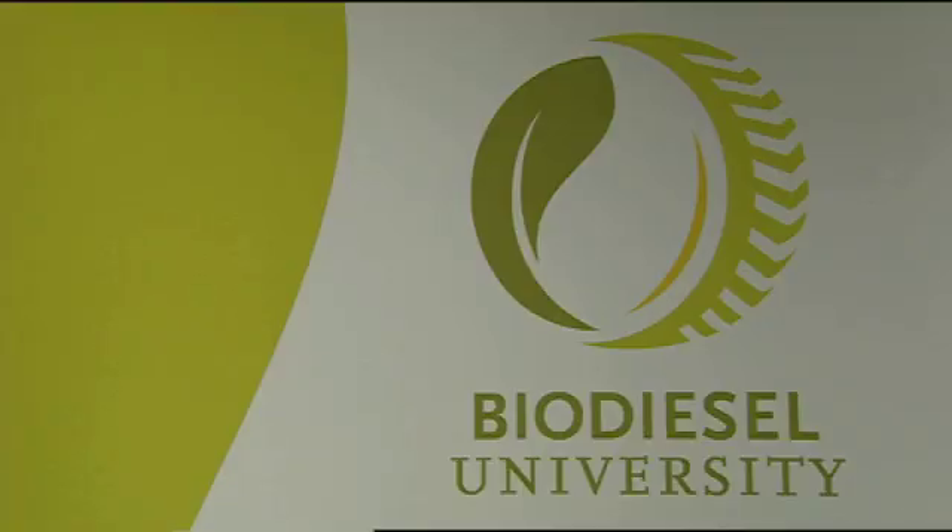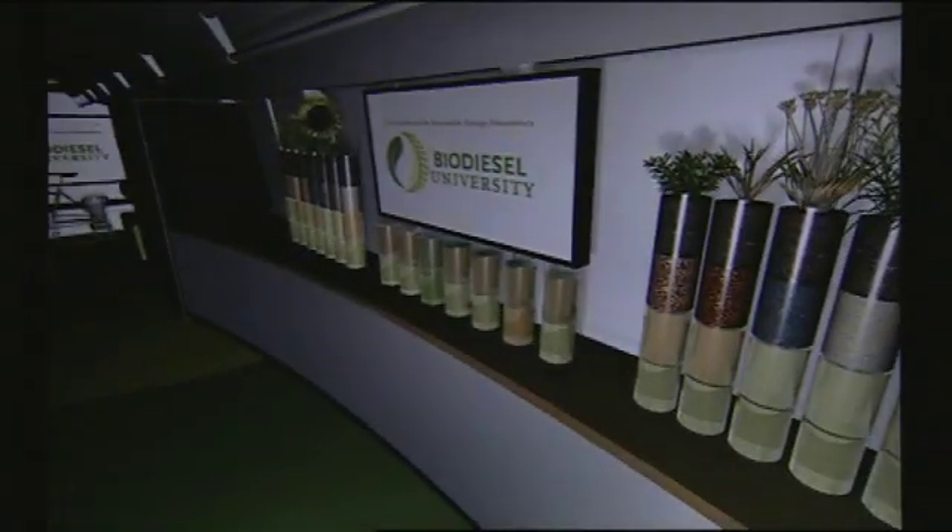Dan Goodman is the executive director of Biodiesel University, a name that often causes confusion. Although it sounds like a degree-granting institution that will teach you how to make biodiesel, that's not really what they're about. Instead, his goal is to get students interested in renewable energy by using recycled urban transit buses as mobile education labs. Research has shown that people are more inspired and learn better by doing things, touching things, and using all their senses — and that's the appropriate way to deliver this type of knowledge.